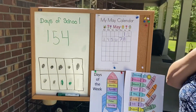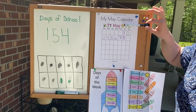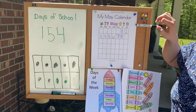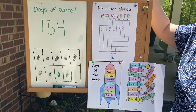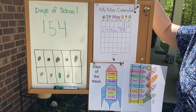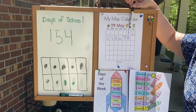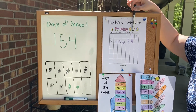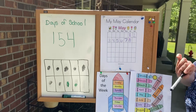Alright, so that being said, what month are we in? We are in May! May flowers, that's why you see all these flowers at the top. Alright, today, what day of the week is it? It is almost the end of our week. We have Friday. What number is this? The 8th. You're right! Good job!